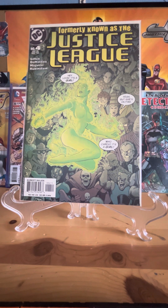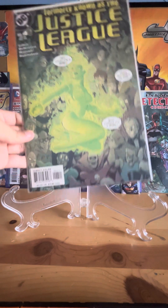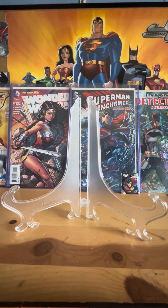Here we got another Justice League book — this is with Fire on the cover. Not sure if this is from the cartoon or just a random Justice League series.